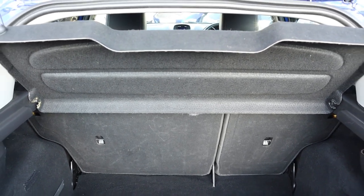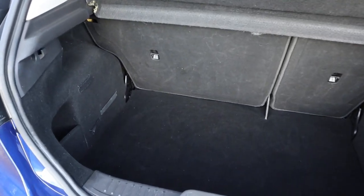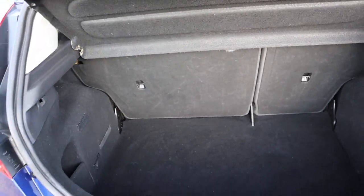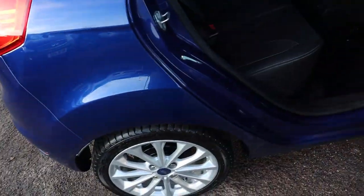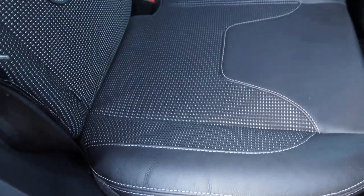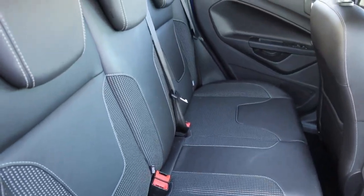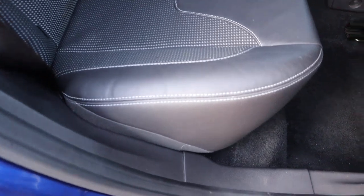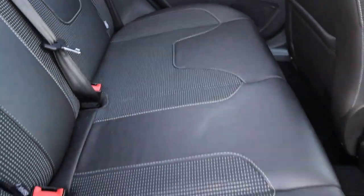You can take that parcel shelf out and those rear seats can be folded down on the 70/30 split as well. Inside the car, as you would expect being the Titanium X, you've got your half leather interior with the white stitching. There was a burst of freshness when the door opened — I can't imagine there's been any pets or smokers. It doesn't look like anybody sat in the car at all. It's in wonderful condition.